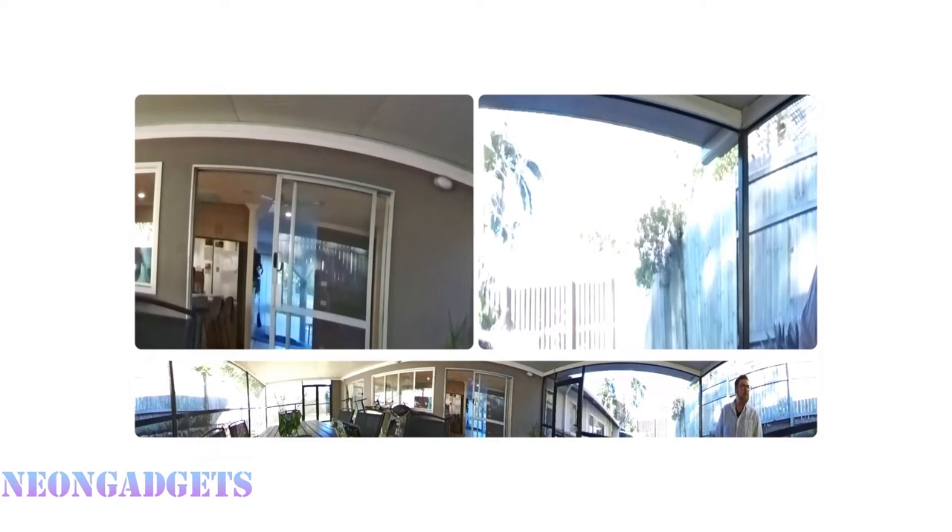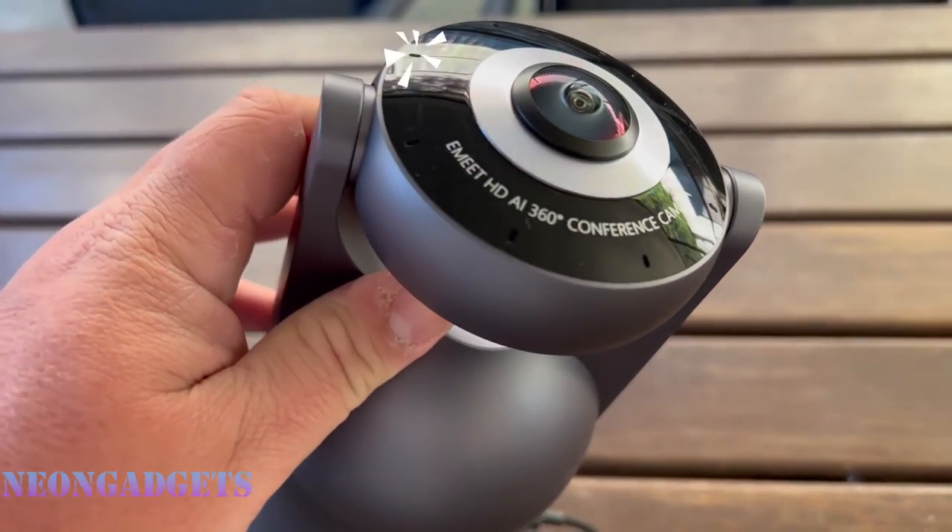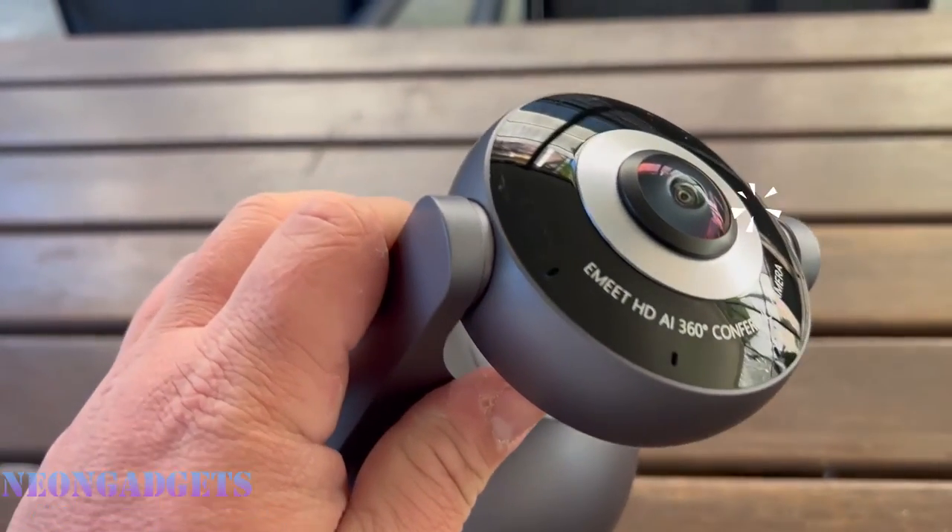This product features 4K dual camera stitching and 10 microphones. There's even a 15W hi-fi speaker and a wireless connection available.